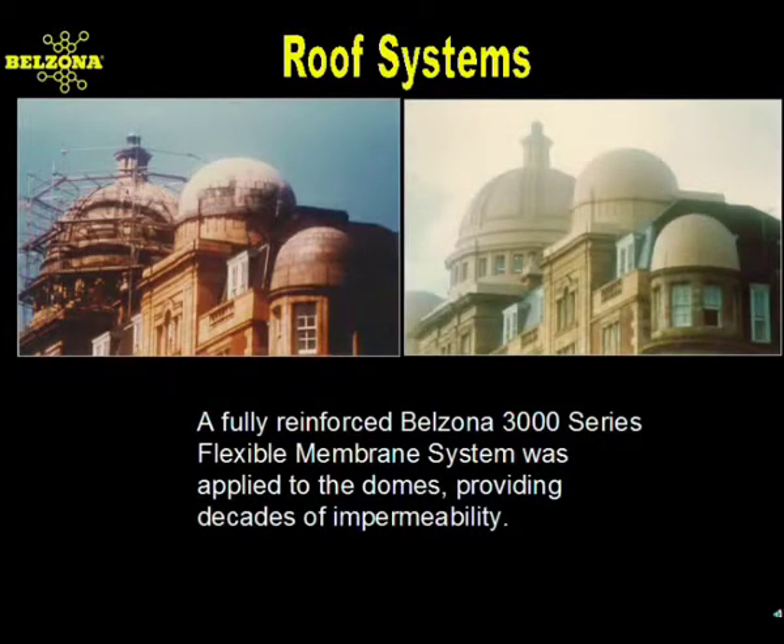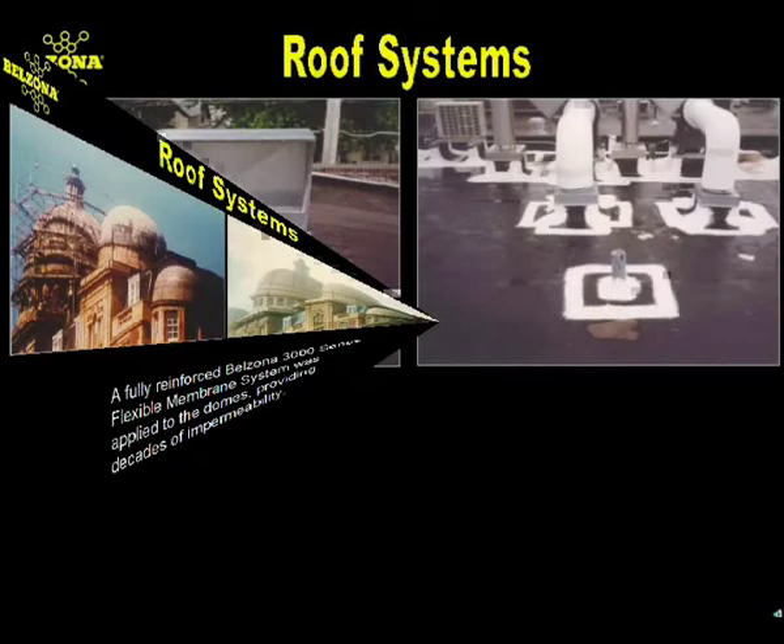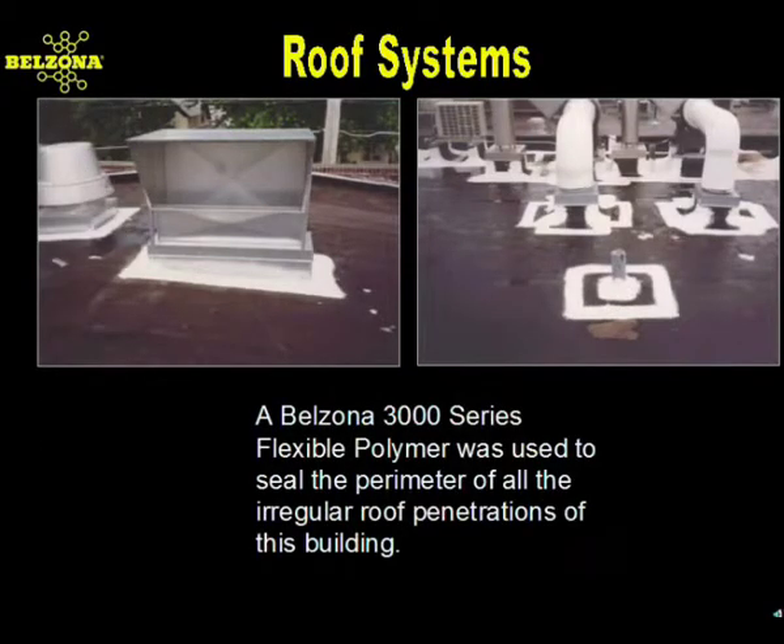Intricate dome structures and other irregular shapes are successfully encapsulated with a fully-reinforced Belzona flexible membrane system, like this famous hotel in London. Any time you have roof penetrations, close inspection usually reveals factors contributing to roof leaks. These areas were repaired with the Belzona Flexible Membrane System on a rolled rubber roof. The Belzona system provides a simple answer to a variety of roof problems.